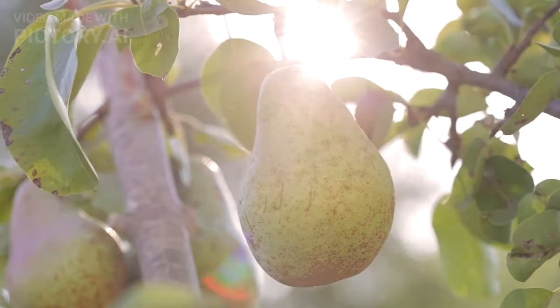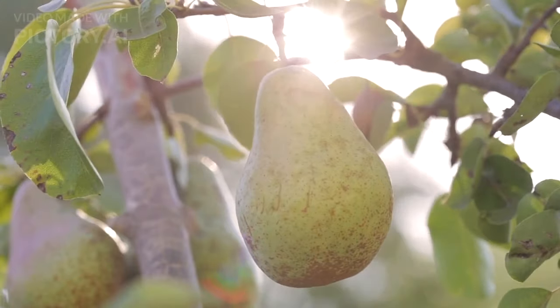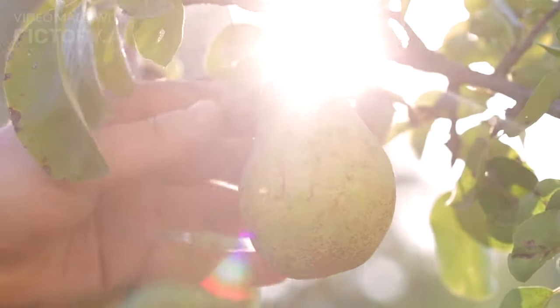Last but not least, we have pears. High in fiber, pears contribute to better blood sugar control. The soluble fiber slows down digestion, preventing those rapid spikes in glucose levels. Juicy, sweet, and diabetes-friendly — a perfect snack.